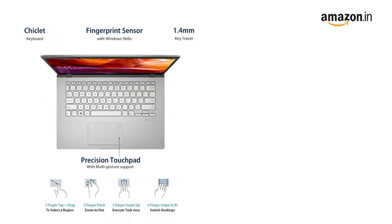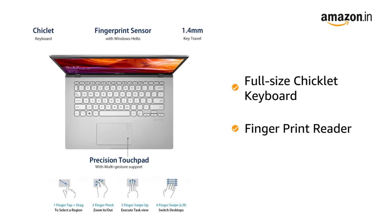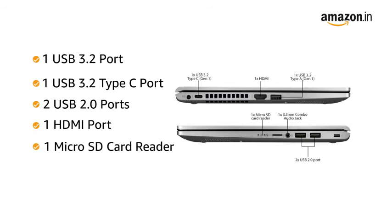The laptop comes with a full-size chiclet keyboard with fingerprint reader for quick and secure logins. The laptop has 1 USB 3.2 port, 1 USB 3.2 Type-C port, 2 USB 2.0 ports and 1 HDMI port for easy connectivity. The laptop also comes with a micro SD card reader and 1 combo audio jack.